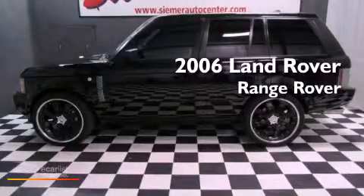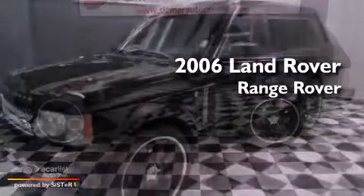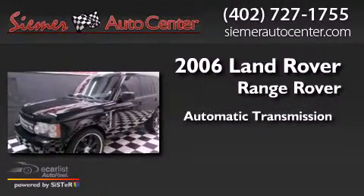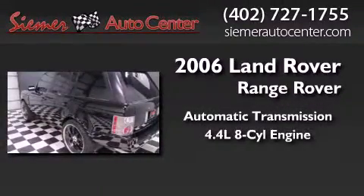This is a 2006 Land Rover Range Rover. This SUV has an automatic transmission and a 4.4 liter V8.